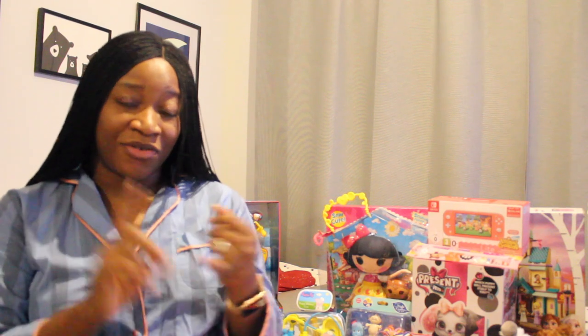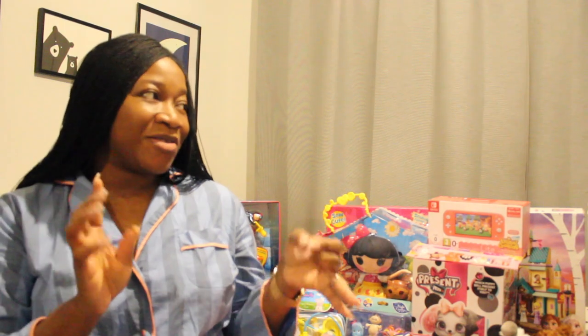Hey guys, welcome back to my channel, hope you all are well and doing great. If you guys have seen the first series of my Christmas gift guide for my kids, you would have seen my stocking fillers — what I put in my children's Christmas stockings. I also showed you guys another video of what I have in my children's Christmas Eve box.